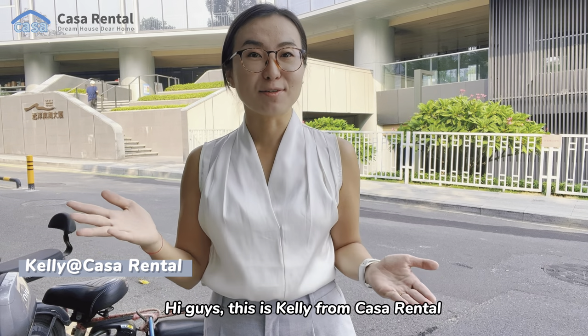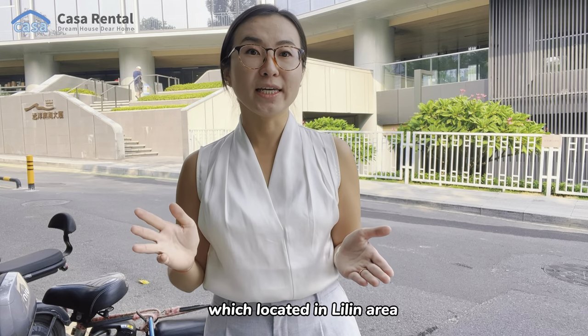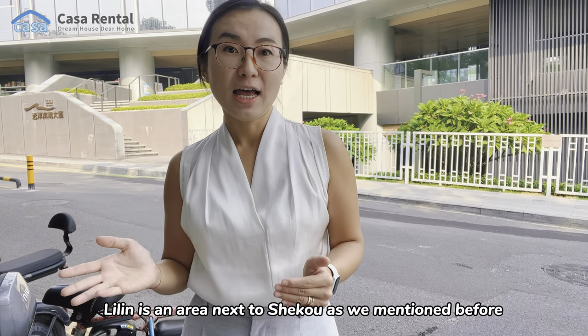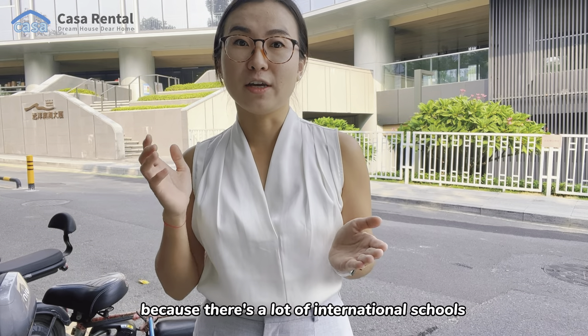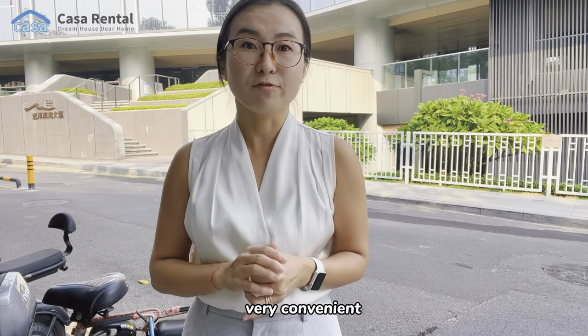Hi guys, this is Kelly from Casa Rental. Today we're going to visit some apartments located in the Liling area. Liling is an area next to Shoko. As we mentioned before, Shoko is a favorite place for a lot of expats to live in because there are a lot of international schools, restaurants, bars and cafes — very convenient.